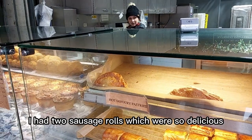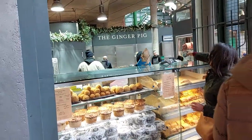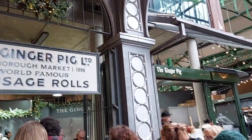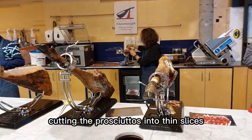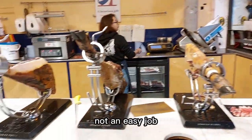I had two sausage rolls which were so delicious. It is so good to see someone so happy. The guy is very patiently cutting the prosciutto into thin slices — not an easy job.